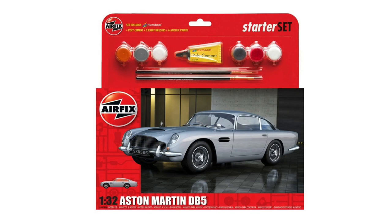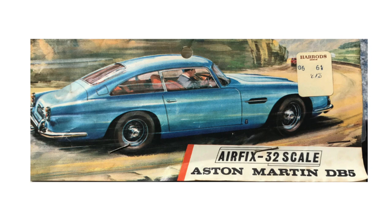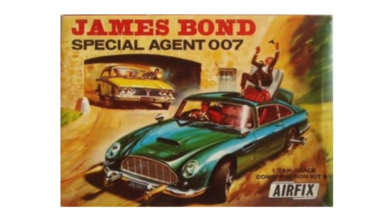The only other Aston Martin offered by Airfix in 1/32 was the DB5 — the classic James Bond car — seen here in the 2016 hanging box. Don't be deceived by the slick box artwork though; the kit comes from a tooling made in 1966. Incidentally, the same year as this overt movie tie-in release was made in 1/24 scale.